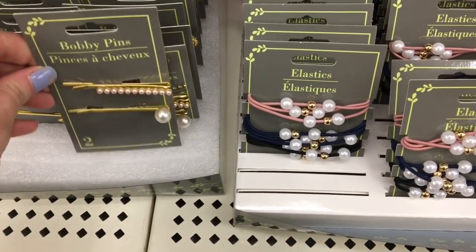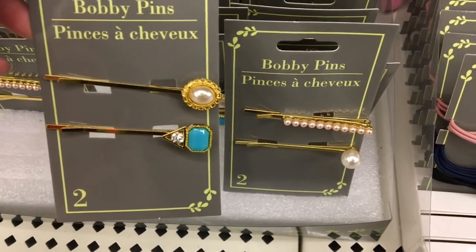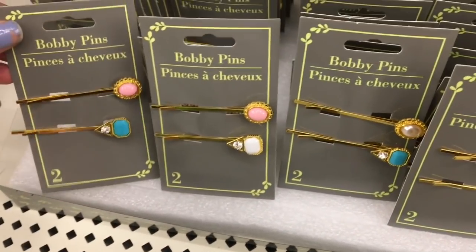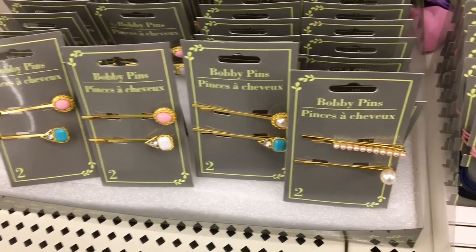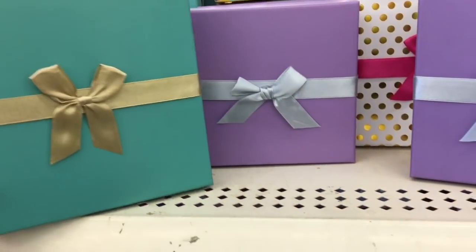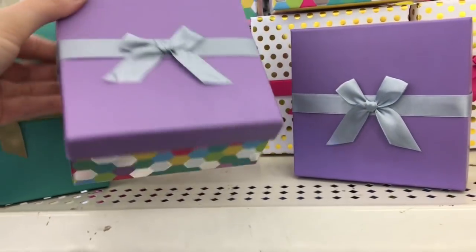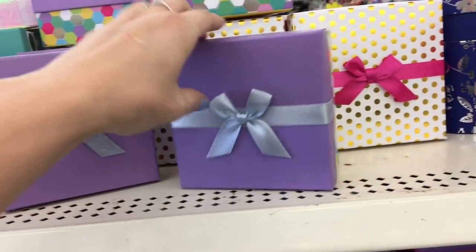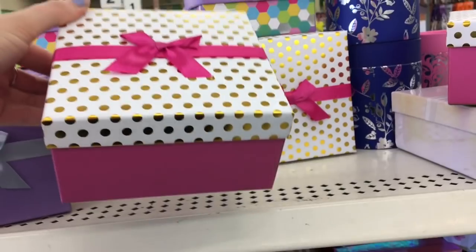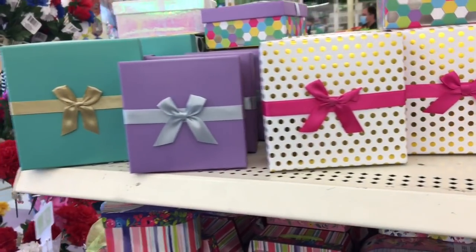They had some new little bobby pins and hair accessories and these are really pretty. If you have a little girl I would definitely get these — I think they're adorable. I love those bobby pins, and then here are some elastics. Alright you guys, here are some boxes that caught my eye — but that is everything for this week's What's New at Dollar Tree. I hope you enjoyed this video. If you did, please give me a thumbs up, make sure you subscribe so you don't miss upcoming videos, and thank you so much for your continued love and support. I hope you guys have a good day — bye!